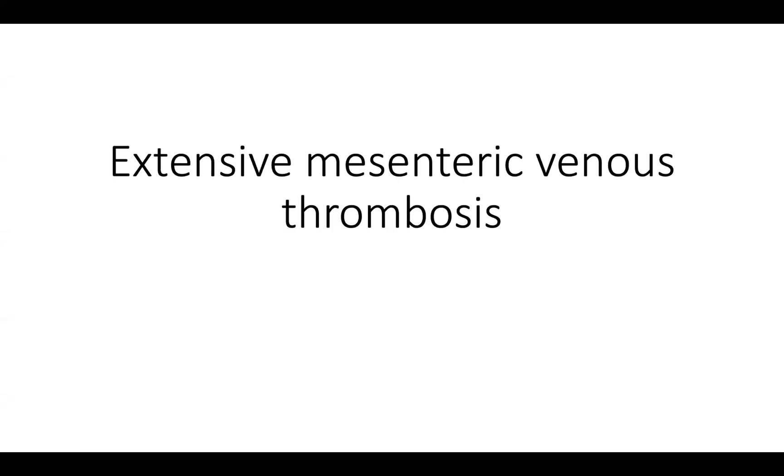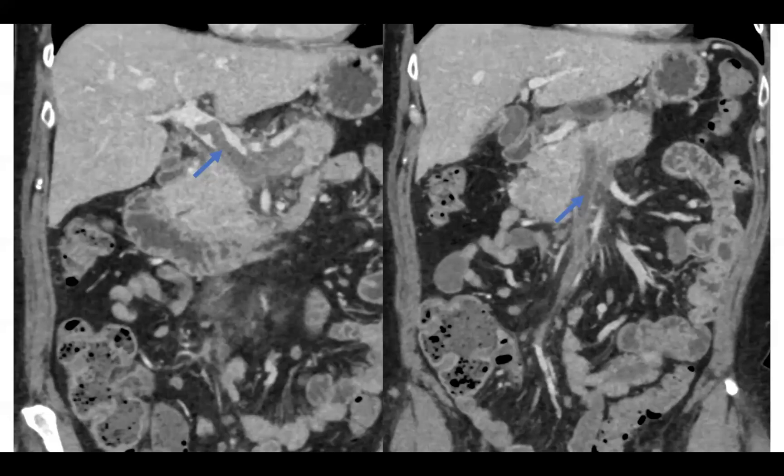So this is another case of just extensive mesenteric venous thrombosis. This was a lady — she did have a cancer history — but she had just recently within the last couple of weeks had a laparoscopic appendectomy, coming in a couple of weeks later with some abdominal pain. My astute resident was looking at the outpatients and checking them before they left. She had an extensive clot in her main portal vein extending all the way down to her SMV and the portosplenic confluence.